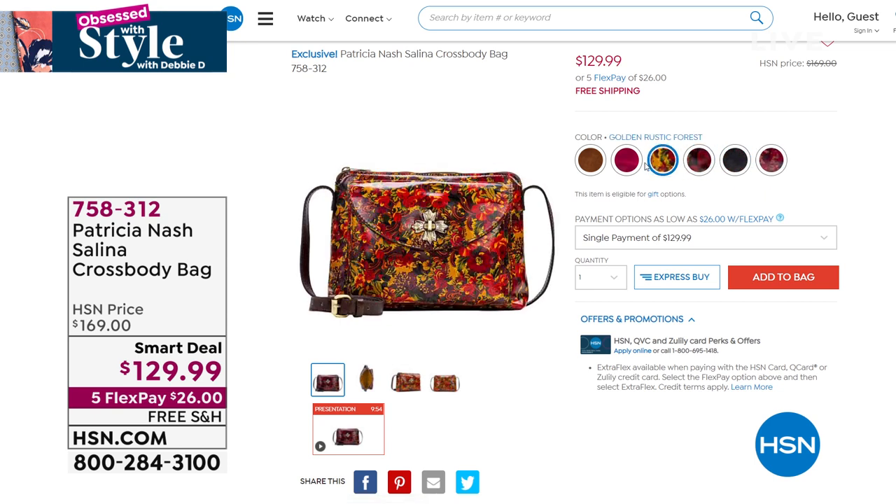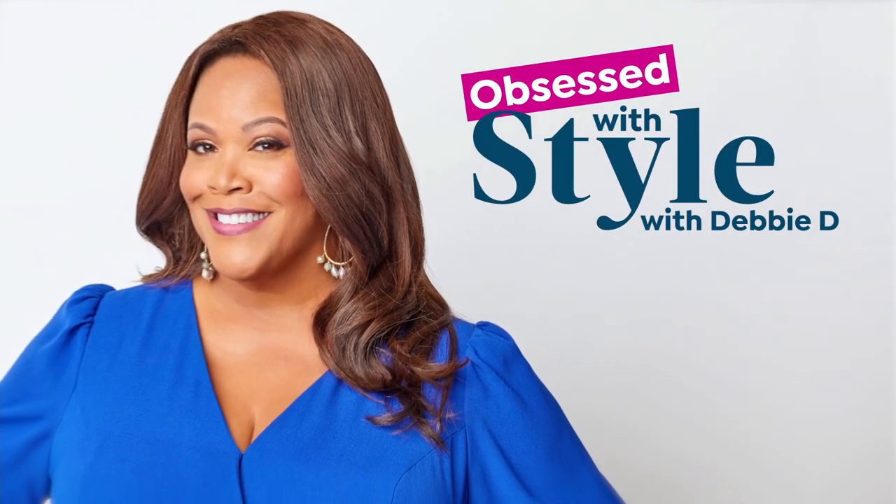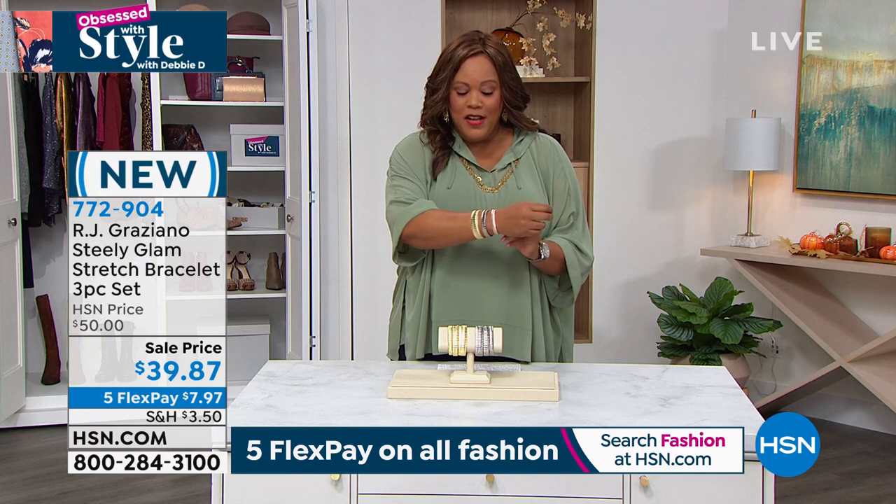You go to those high-end department stores and Patricia Nash bags are usually behind the glass — that's how exclusive and luxurious these bags are. We're going to start out with RJ Graziano, my favorite — he is a stylist to the stars. These big-time fashion magazines, he's a go-to expert with editor picks. Whatever he has, they know it's in vogue, it's hot. Like these Italian-inspired bracelets — this is that tuba style.